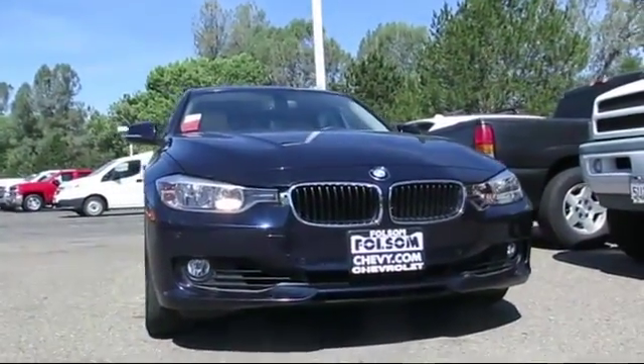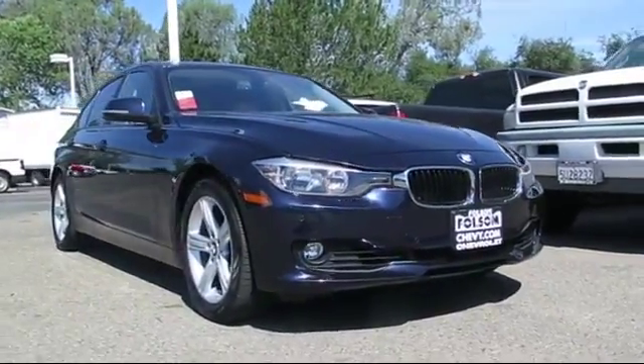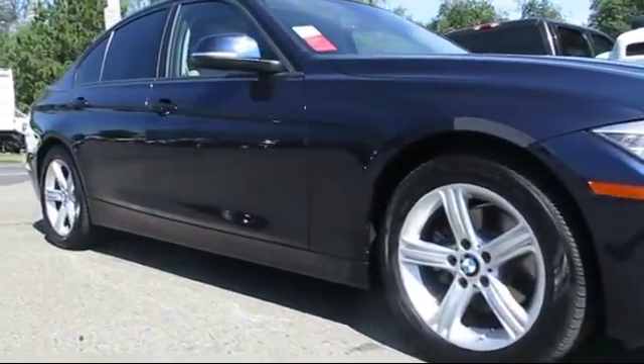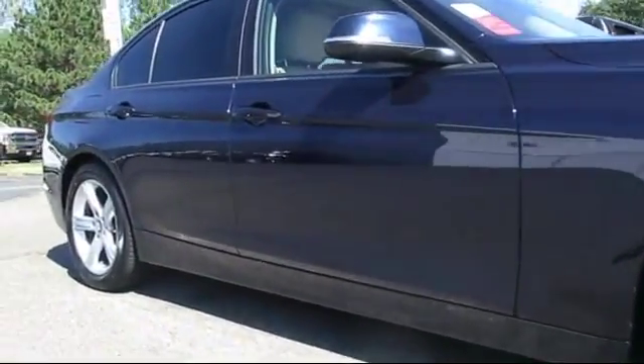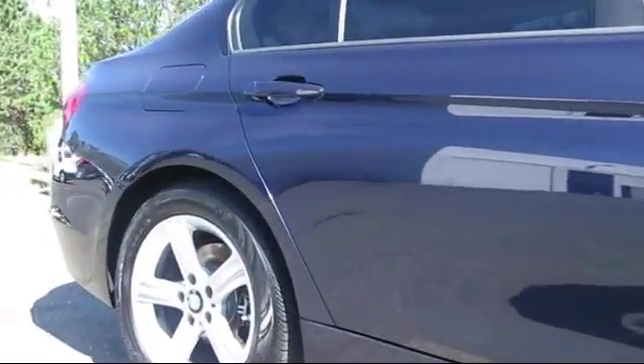Here's another example of a great Folsom Chevy vehicle, and it comes equipped with rain-sensitive windshield wipers, keyless entry, leatherette, steering wheel controls, air conditioning, traction control, and a CD player with side airbags.